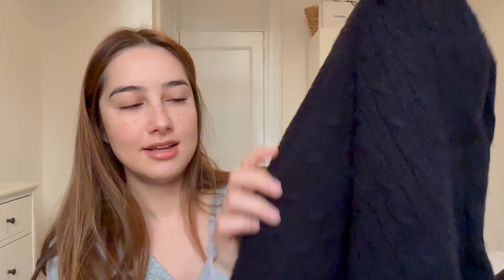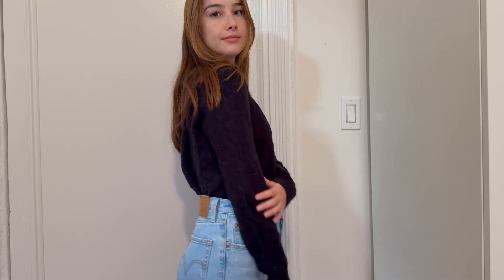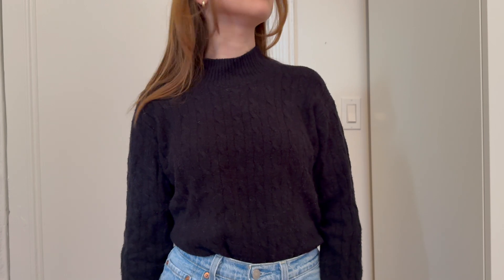The next sweater I have is a cashmere crew neck sweater from J.Crew with a knit pattern. It's a similar shape to the last one — not super oversized but I like the way it fits. With cashmere, which infamously shrinks when you wash it, I got a medium just anticipating some shrinkage. Cashmere is probably the warmest material I've tried, so I reserve my cashmere sweaters for super cold days — it will keep you warm especially when layering underneath or with coats on top.